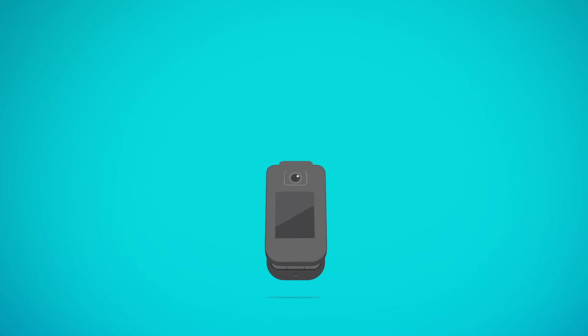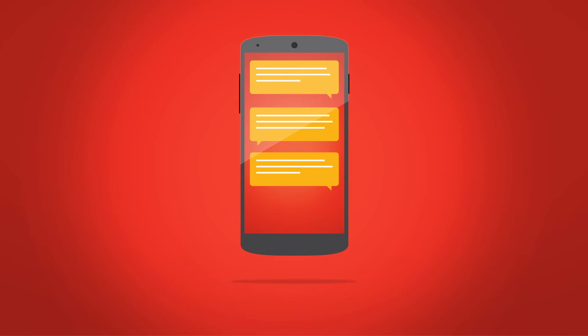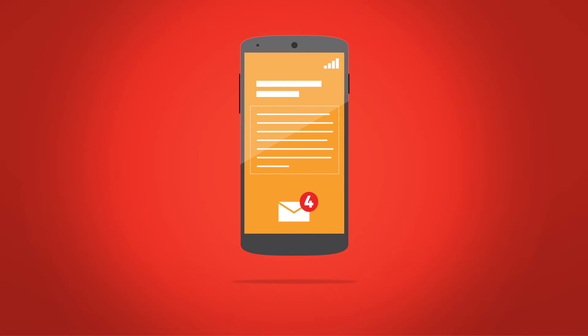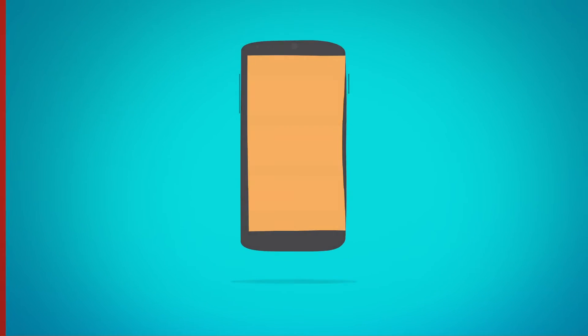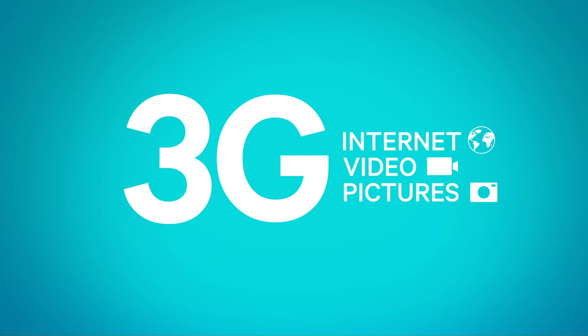You can help your customers communicate faster and more conveniently with a 3G smartphone. 3G is an always-on network that brings super-fast internet connections to mobile phones. With a smartphone, your customers can still make voice calls, use email, and write text messages. And when it's 3G connected, it provides faster internet, smooth streaming video, and speedy picture uploads.